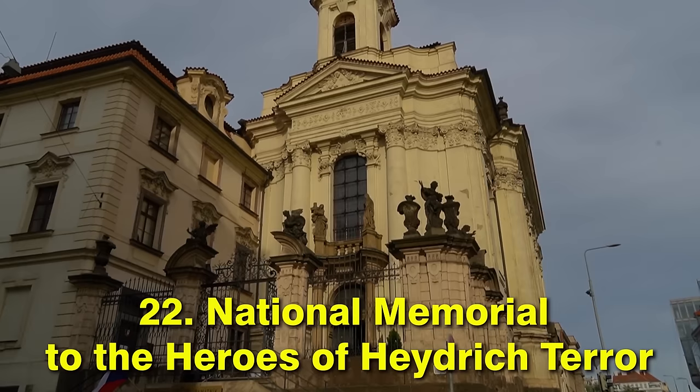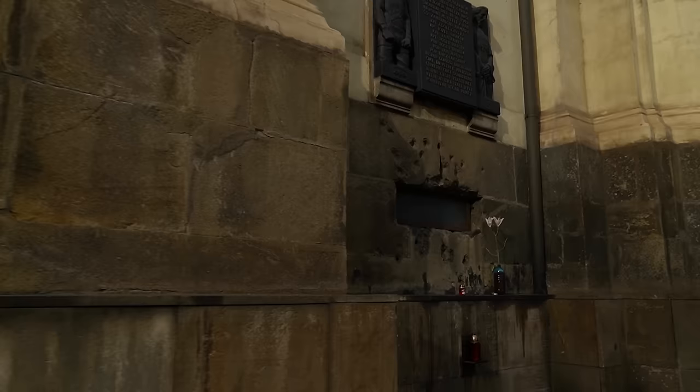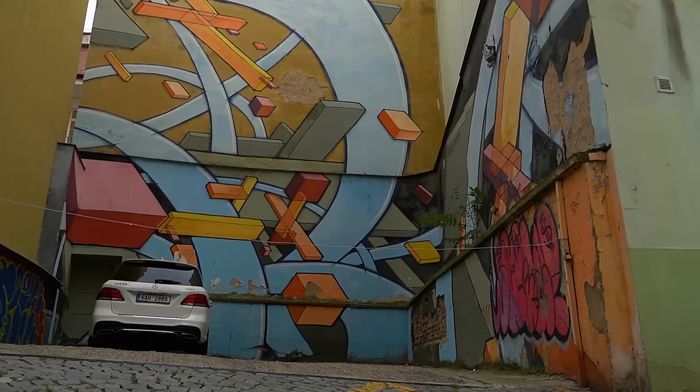Keep walking from the Dancing House uphill and you can stumble upon this unusual church. It's unusual because today it is a museum dedicated to the heroes who were killed by the Butcher of Prague and all the victims of the Heydrich terror — which, by the way, we also made a short video about.